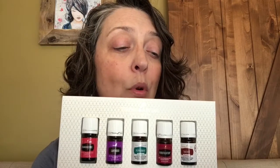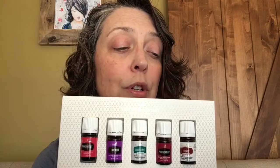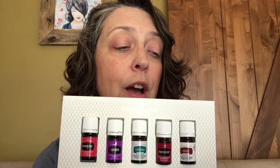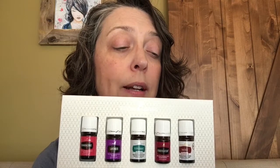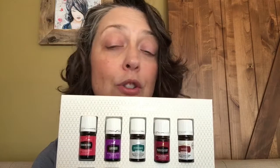The next oil in the premium starter kit is peppermint. It supports gastrointestinal comfort, promotes healthy bowel function, and enhanced healthy gut function. It helps maintain efficiency of the digestive tract and it may support performance during exercise.